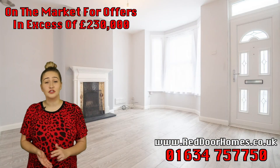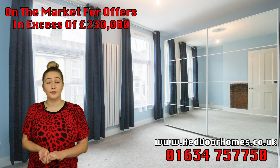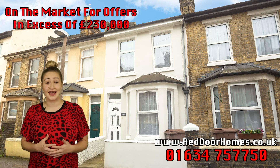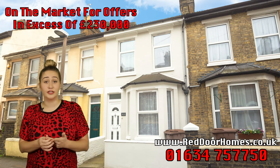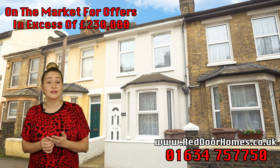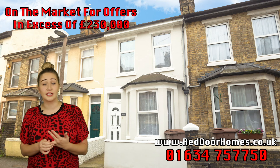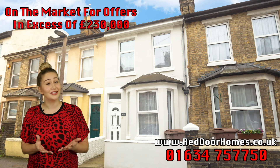Just to summarize: the house has two reception rooms, a ground-floor kitchen and bathroom, three separate bedrooms upstairs, and a really good-sized landscaped garden. Whether you're looking to move to the area, a first-time buyer looking to get onto the property ladder, or a landlord looking to add to your portfolio, this property is coming on the market offers over £230,000, and we'll be holding an open day on January the 25th. Please give the office a call — we'd love to see you there. Maybe this is the one for you.